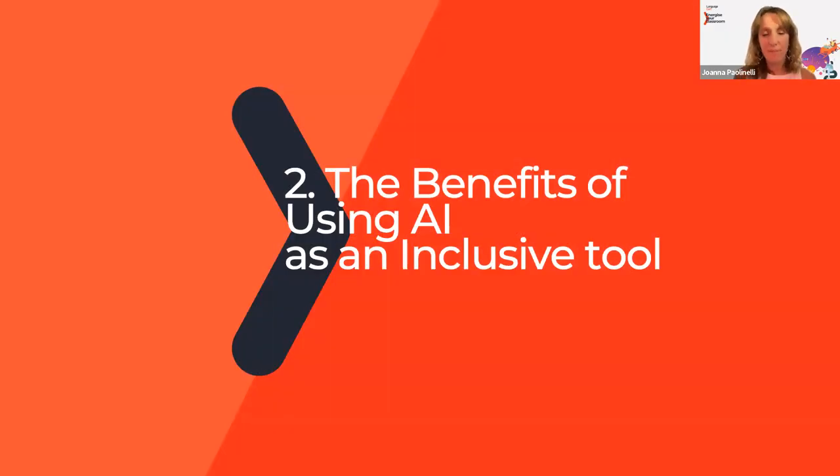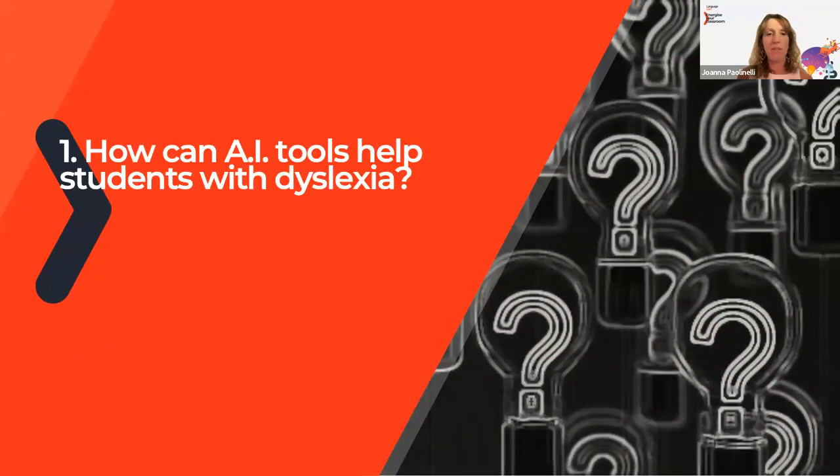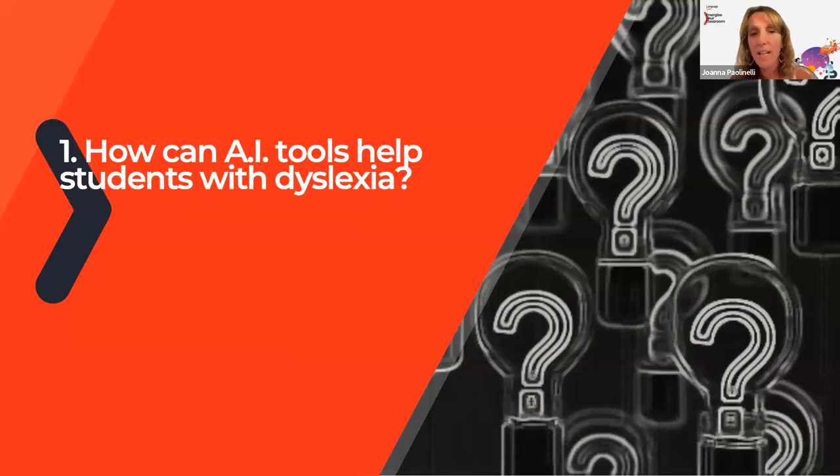Let's look at some of the benefits of using artificial intelligence as an inclusive tool. How do you think students with dyslexia could use AI tools? Any ideas on tools that may be good for students with dyslexia? I've already given one away earlier.